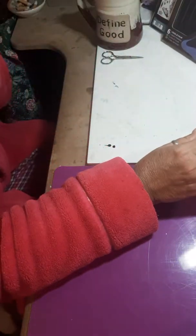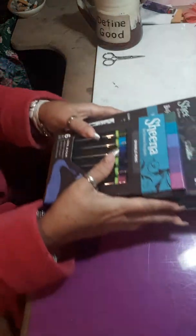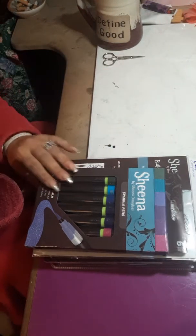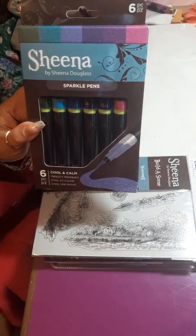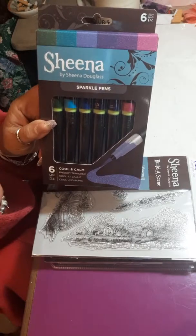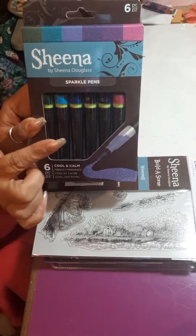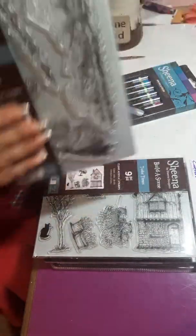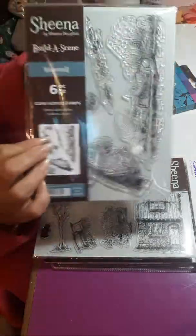And then they have a mystery box — for $20 you got a mystery box. So let me just tell you what was in this mystery box. If you guys have a chance to do it, it's absolutely awesome. So I got these sparkle pens — this was all in one little surprise box. So I got these Sheena sparkle pens. And then I got Build-A-Scene. I thought that was really pretty.